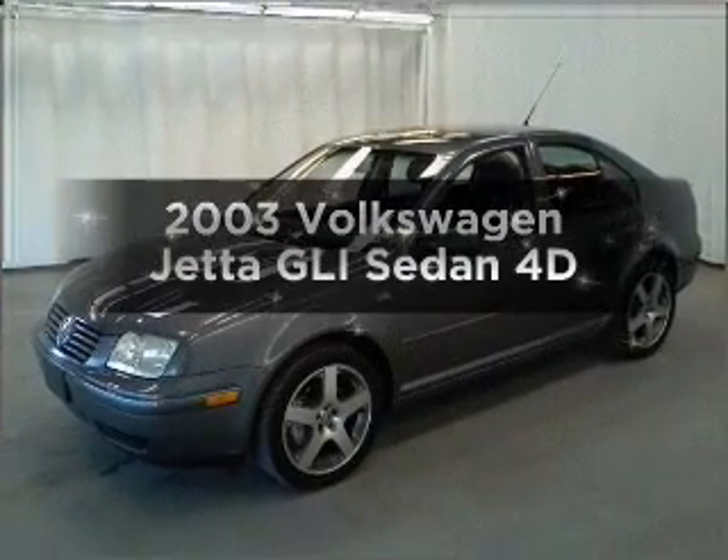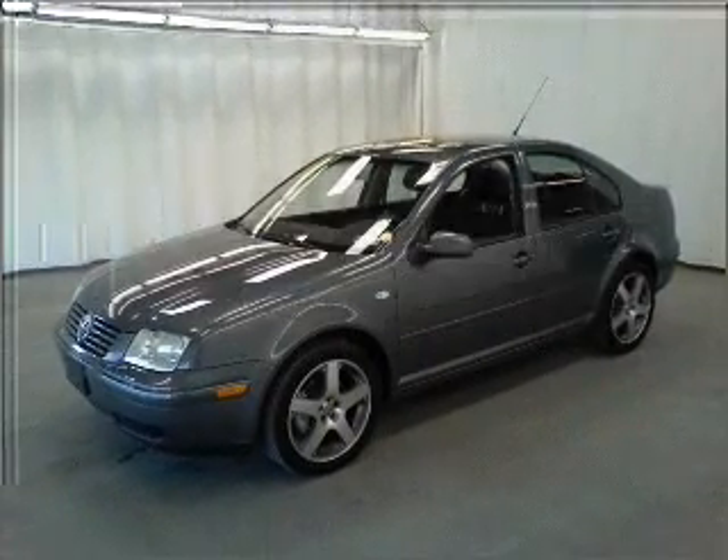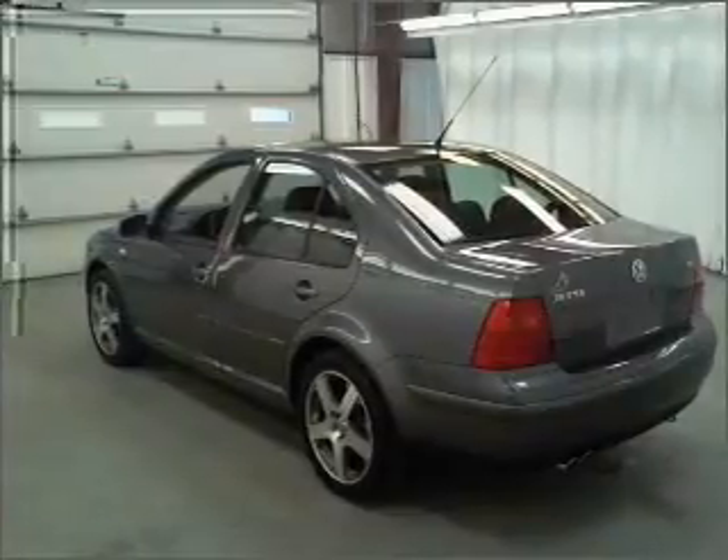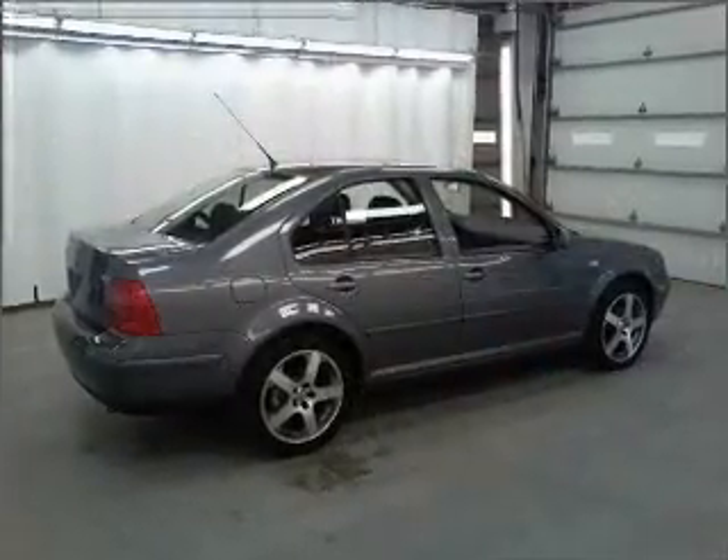Get noticed in this 2003 Volkswagen Jetta. If you're looking for an automobile with great attributes, look no further. With a reliable engine that responds quickly to its automatic transmission.